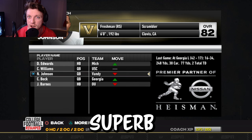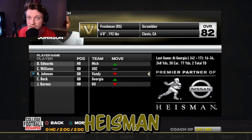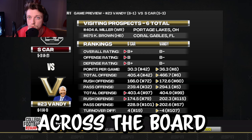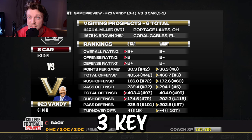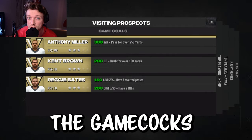Due to Nate Johnson's superb Heisman season, he did fall down a tier, but he is still firm in the race for the Heisman. South Carolina is substantially better than us with B-pluses across the board, but this is an important game as we had three key visits from Anthony Miller, Kent Brown, and Reggie Bates watching us come play the Gamecocks.